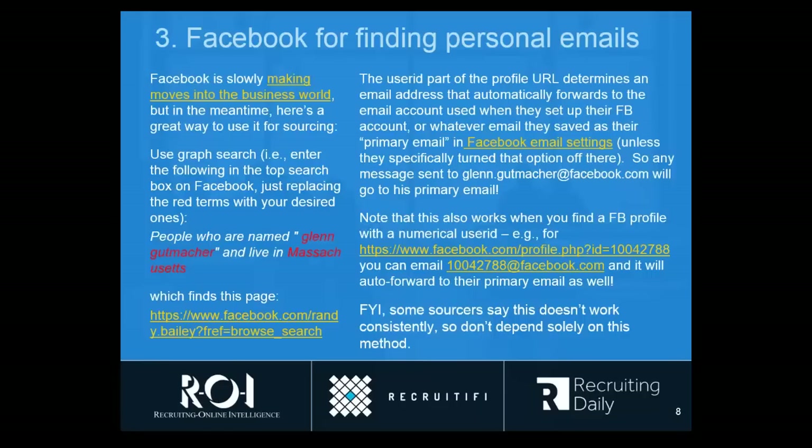This also works even if you get to a profile page that has one of these weird numerical ID addresses — just take the value that follows 'ID equals' and put '@Facebook.com' after it and it will forward. I have heard some people find this does not work all the time, and it seems that is probably due to people changing their settings, which you can control. But most people don't do that or aren't aware of it, so this auto-forwarding works most of the time.